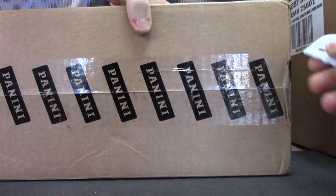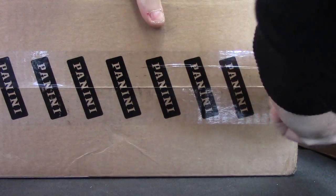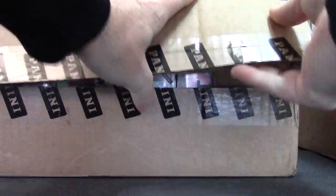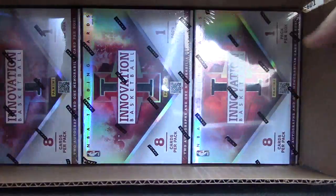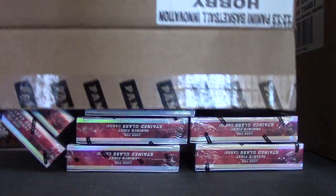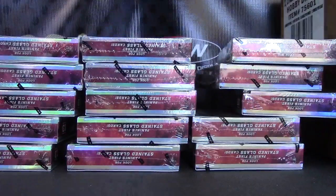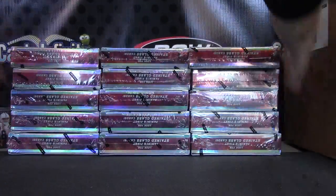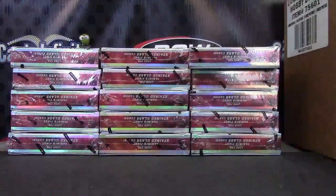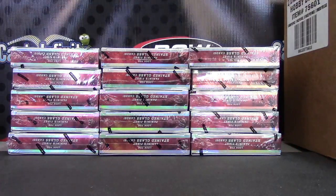I'm just going to show the case, open this up and throw the die. That's where the label was. Let's see — we have 1 to 5, 6 to 10, 11 to 15. Here we go.